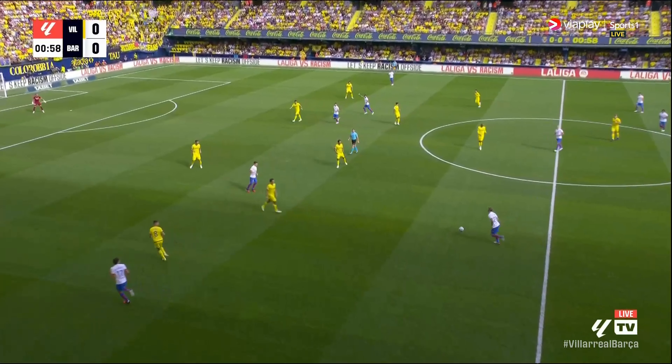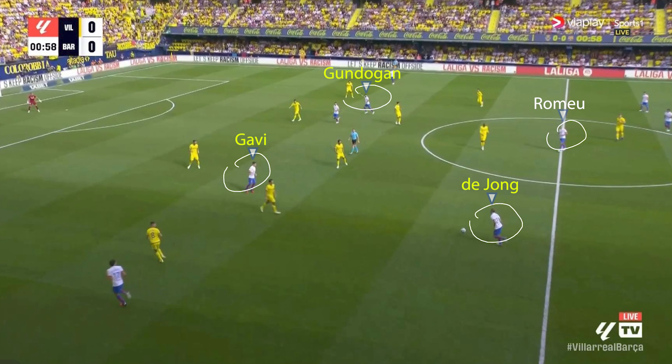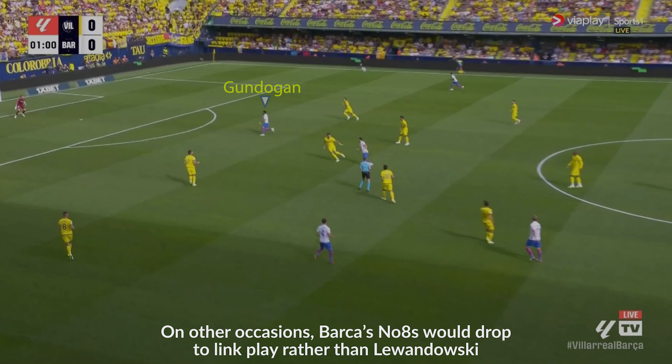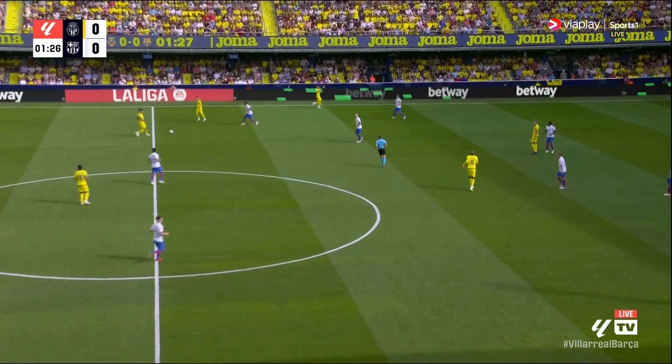Going back to the beginning, we see Frankie De Jong pulling out into the left-back position, Romero as CDM ahead, with Gavi and Gundogan as the number eights and Alonso as left winger. With Gundogan's movement in combination with Lewandowski dropping, there's a really nice early chance for Gundogan, but he slightly misreads the flight of the ball and Villarreal are able to claim.